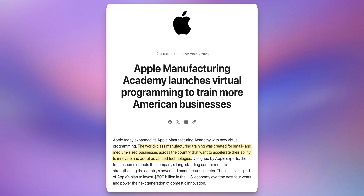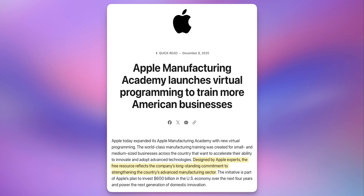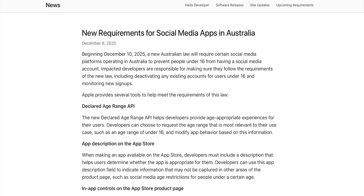Apple also announced an expansion of the Apple Manufacturing Academy with new virtual training programs for small and medium-sized businesses across the US. Designed by Apple experts, the free resource reflects the company's long-standing commitment to strengthening the country's advanced manufacturing sector.